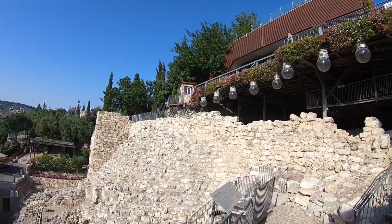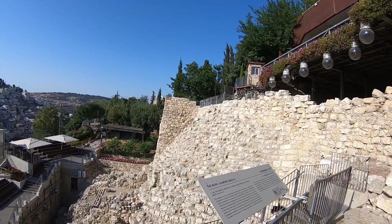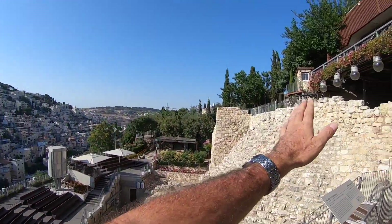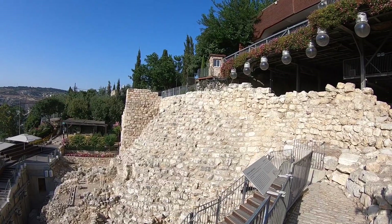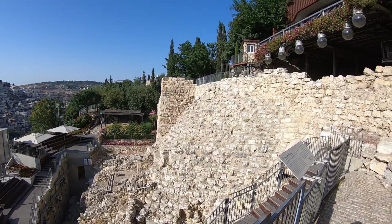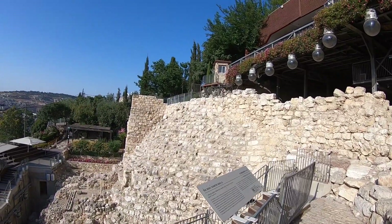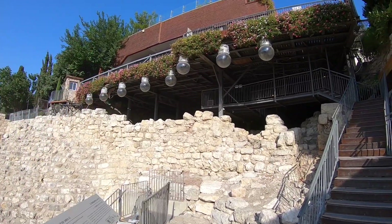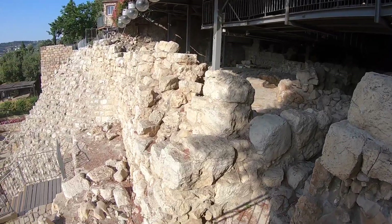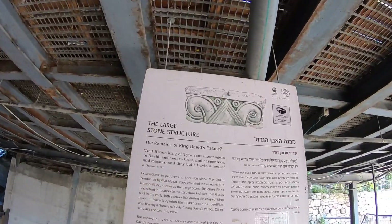In search for David's palace, the excavations have revealed quite a few items. First thing I'm going to show you is this retaining wall. This structure is with no doubt 10th century BC — the dates fit. But you can see that it's not a defense wall because it has an angle. So what was it? Probably a retaining wall that was needed to hold up a big building that was on the top of the hill. That's one of the corners of the large stone structure. Is this the remains of King David's palace?